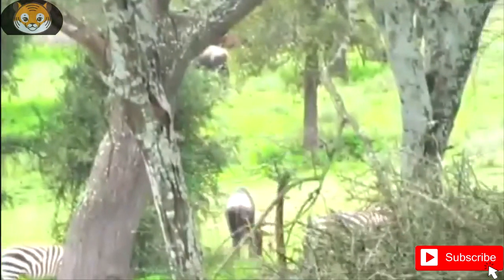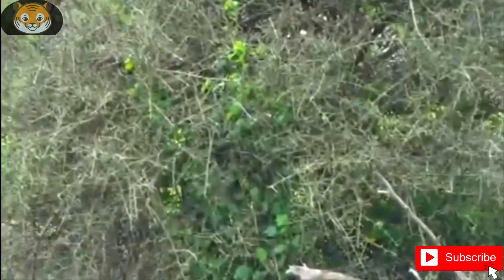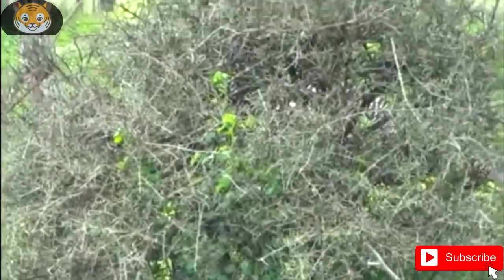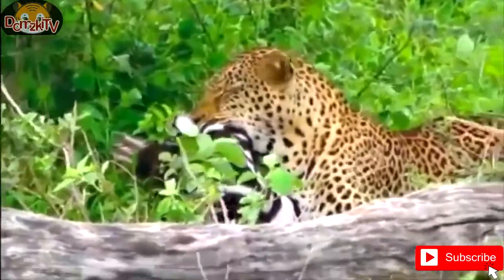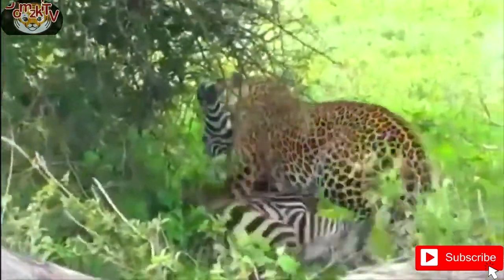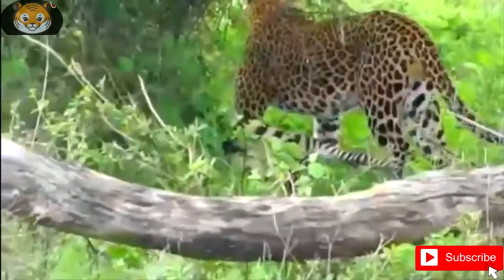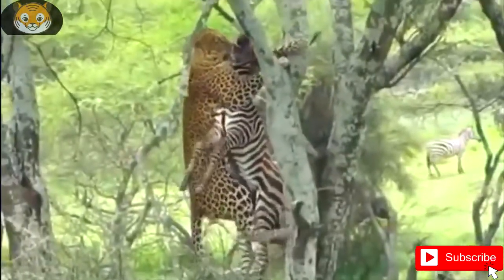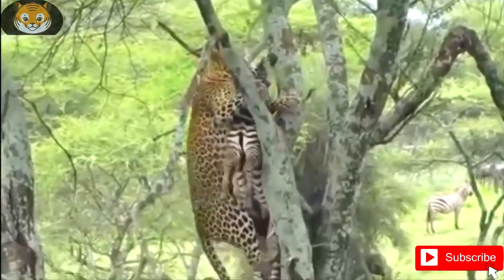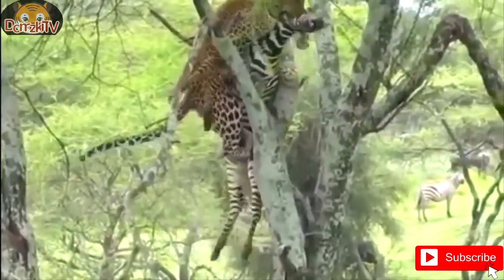Leopards in Somalia and Ethiopia are also said to be smaller. The skull of a West African leopard specimen measured 28.6 cm in basal length and 18.10 cm in breadth, and weighed 790 grams. For comparison, that of an Indian leopard measured 28 cm in basal length and 20 cm in breadth, and weighed 1000 grams.